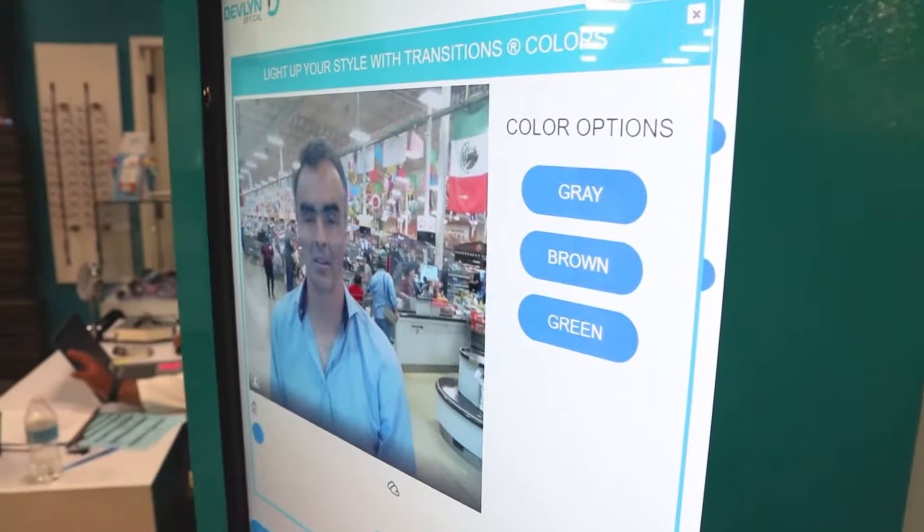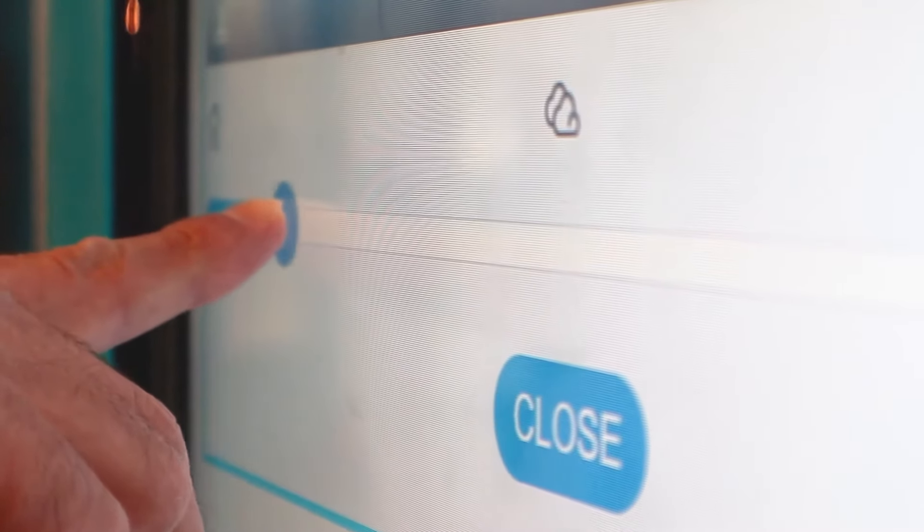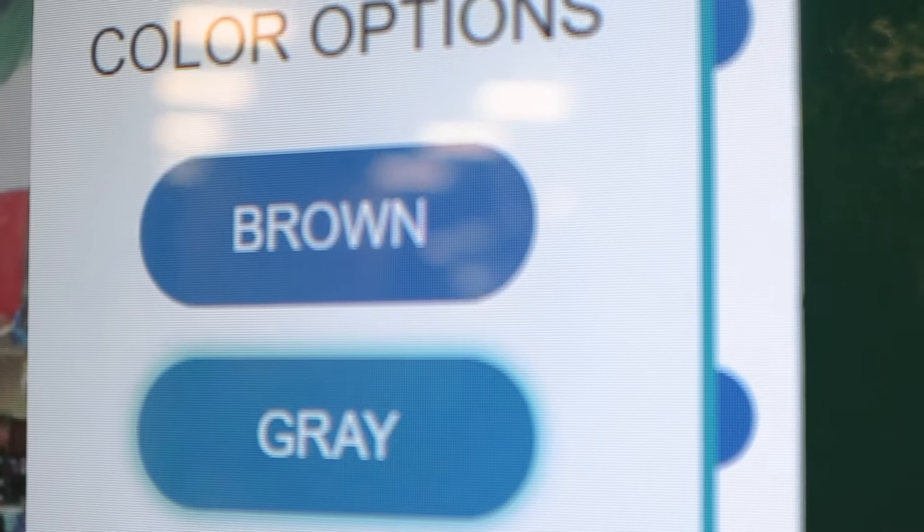And if you want protection from the sunlight, you can also simulate how your new eyewear would look with transition lenses, for example, or with different polarization options.